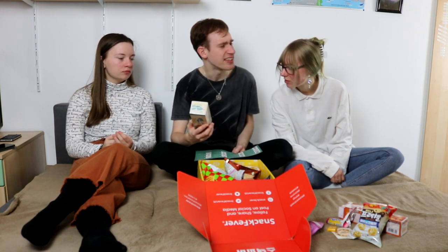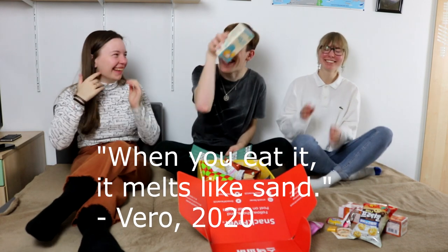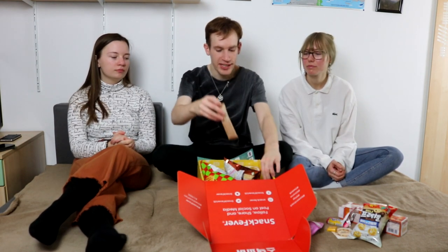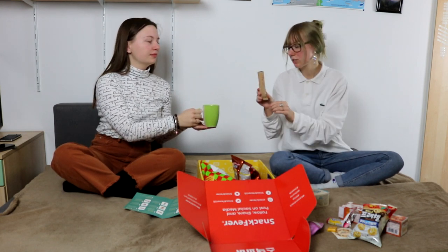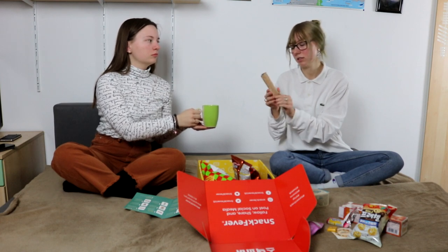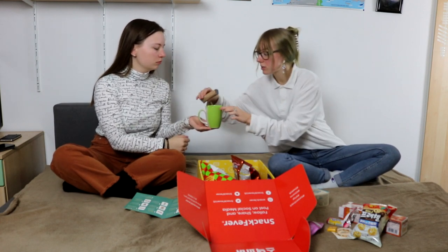Why is it called 'sand'? Maybe if you eat it, it melts like sand or something — that's an interesting metaphor. It is said to be eaten with coffee or tea, which means we can do that now because we have two packets of coffee in the package as well. Let's try the very famous Korean coffee.